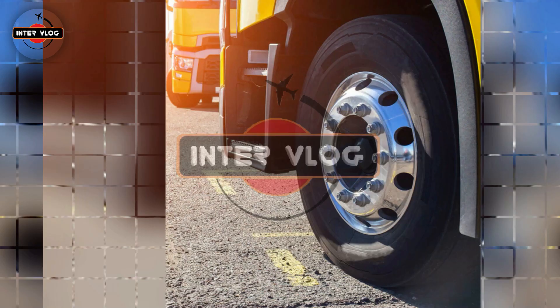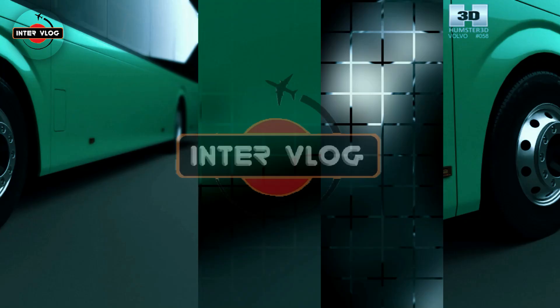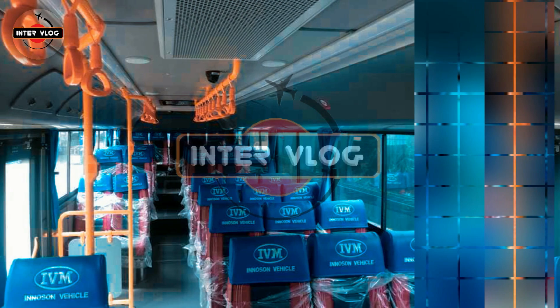This is the end of our program today. See you on Intervlog same time tomorrow. Thanks for watching. Please like and subscribe to my channel and press the bell icon to get new video updates. Thank you for watching Intervlog.